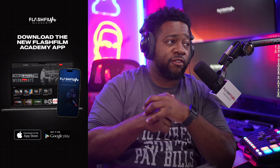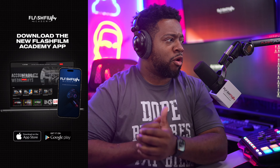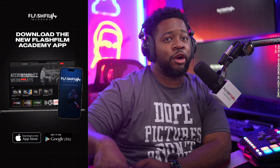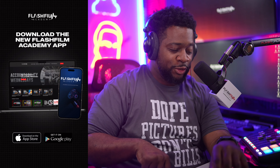If you are a gold member on the app, after I give you these five, I'll give you two bonus ones that you can start using to make money in the next 30 days.